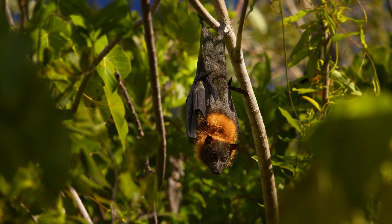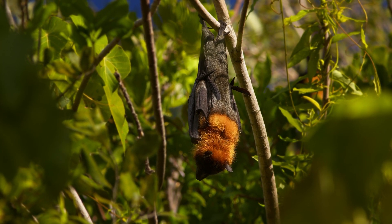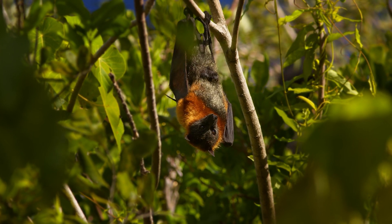Gestation periods vary among species but typically last around five to six months. Females usually give birth to a single pup, though twins are occasionally born.